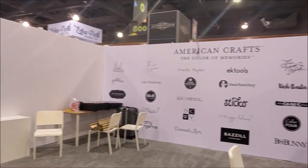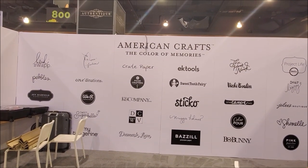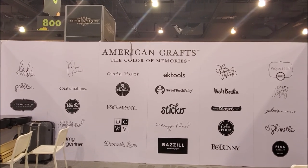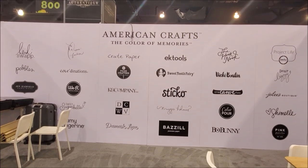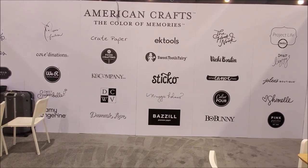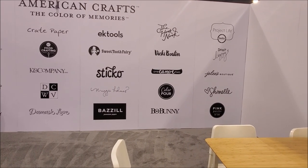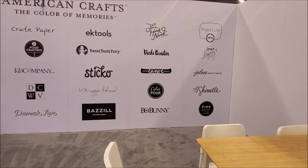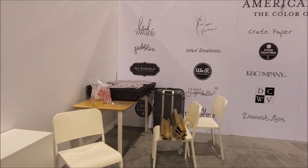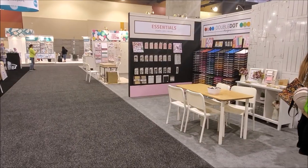So here is the American Crafts brand. If you're ever curious about who is part of American Crafts, here's a quick rundown: Heidi Swapp, Pebbles, Jen Hadfield, We Are Memory Keepers, Sweet Sugar Belle, Amy Tangerine, Coordinations, Paper Fashionista, Crate Paper, AC Food Crafting, KC and Company, Die Cuts with a View, Damask Love, Basel, Maggie Holmes, Sticko, Sweet Tooth Fairy, EK Tools, The Nook Hook, Vicky Booten, One Canoe Two, Color Pour, Bow Bunny, Pink Paisley, Shamil, Jolie's Boutique, Dear Lizzie, Project Life by Becky Higgins, Kelly Creates, and Paige Evans — that was the one I was missing.